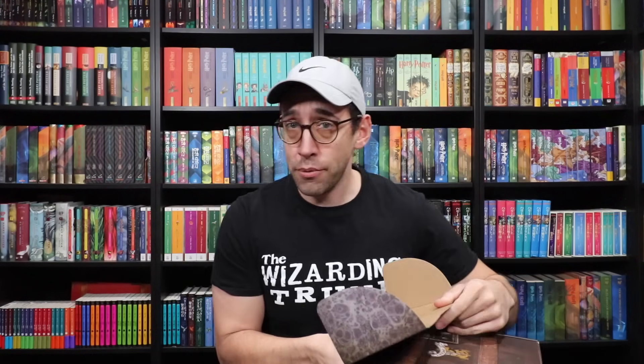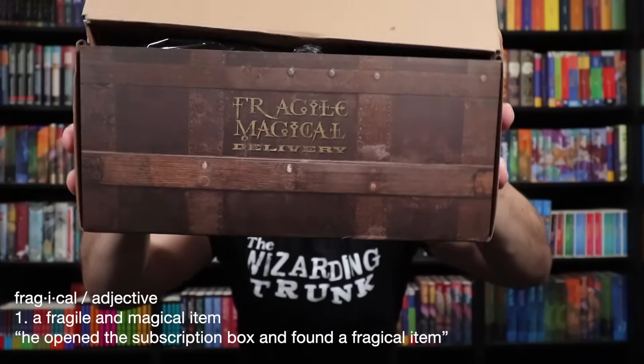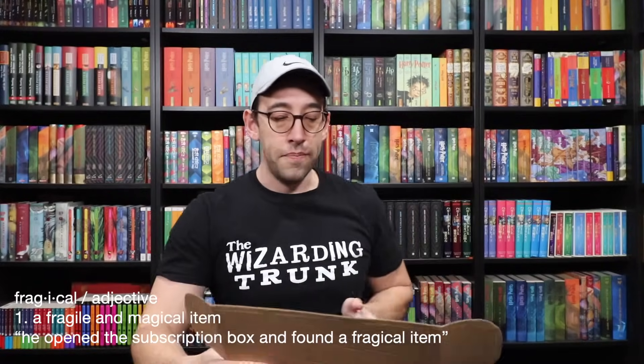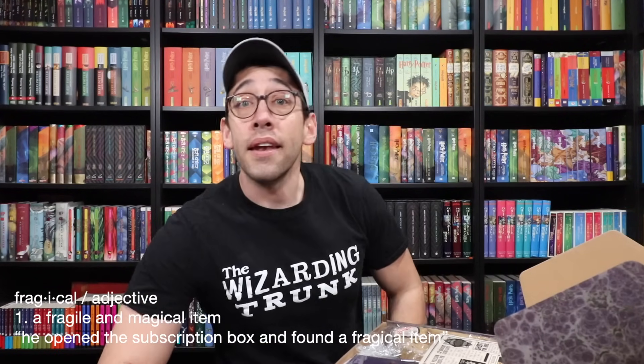Nothing underneath except for a very important phrase: Fragile, Magical — or 'Fragical' delivery! Let's pop this baby open. And once again, the Wizarding Trunk box is packed to the witch's brim with magic.